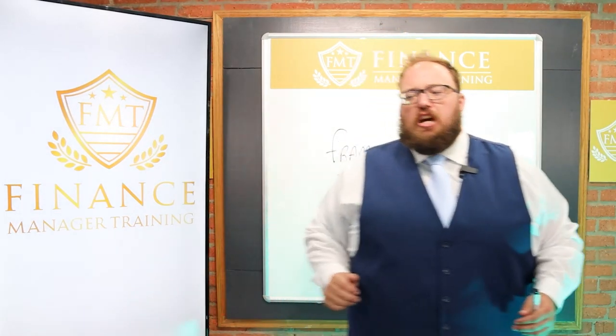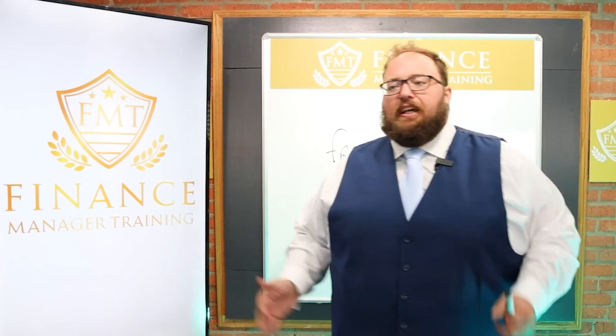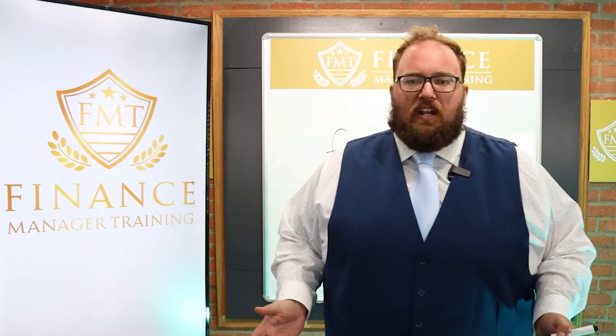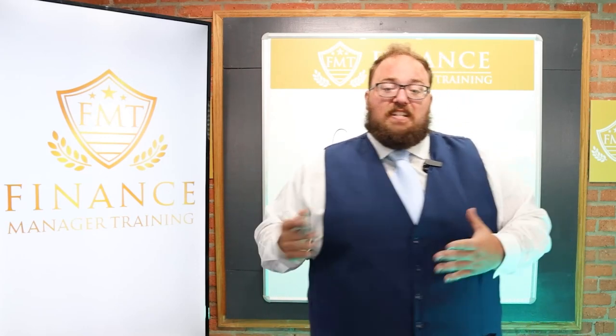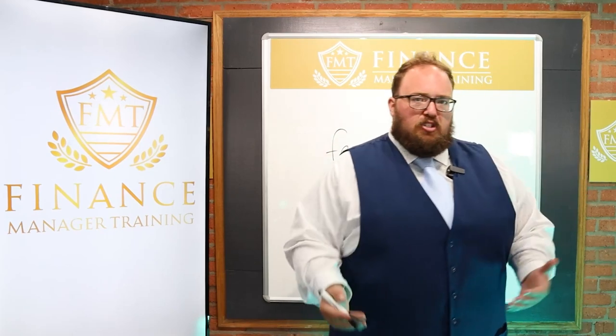Let's say you just presented the F&I menu and the customer is giving you objection after objection. You learned in the F&I menu presentation course not to keep hammering, because that's not professional, you wouldn't want that if you were a customer in the F&I office, and that's exactly what they expect from an F&I manager. They expect to get hammered down, to be treated like a bully. You want to do something they don't expect.